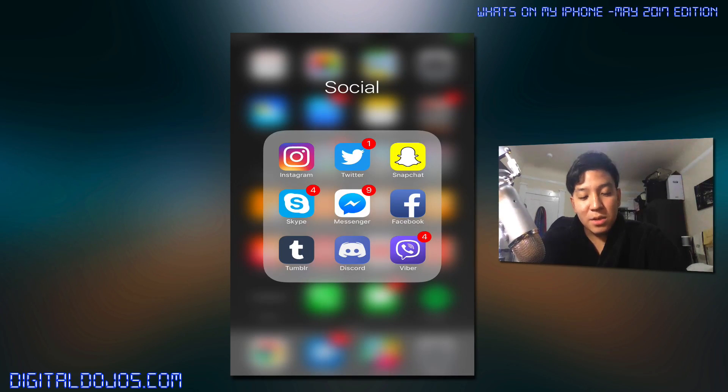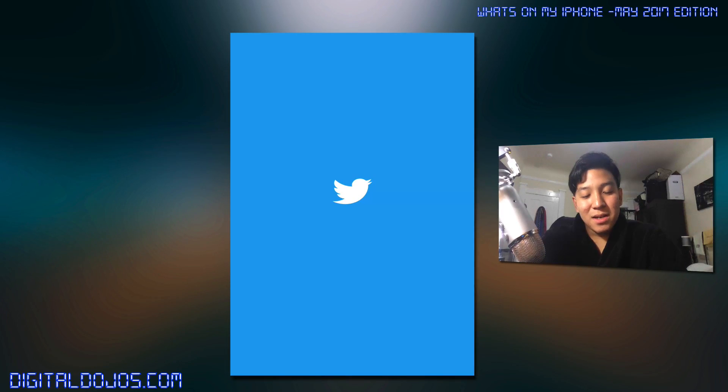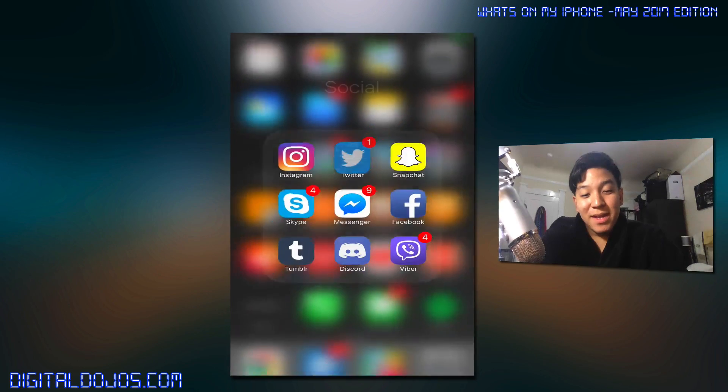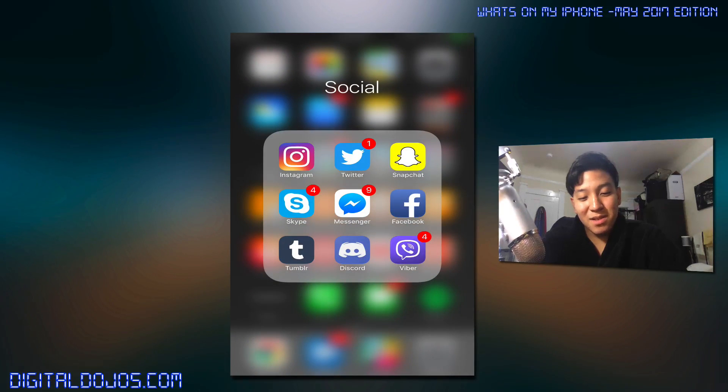Next to that, social. The social tab is probably the most used because I don't have any games on my iPhone — I just don't really play games anymore. More of my time is spent on Instagram or Twitter. Snapchat I use a lot nowadays, so feel free to add me, though the stories can get a little ignorant. Skype is the app I hate to use but have to, because some clients still use it. Same with Messenger for friends and family — it's the main reason I even have a Facebook account. Tumblr I still use for my personal blog. Discord is a VoIP client mainly for gaming with friends. Viber is for communicating and texting with my family back overseas.